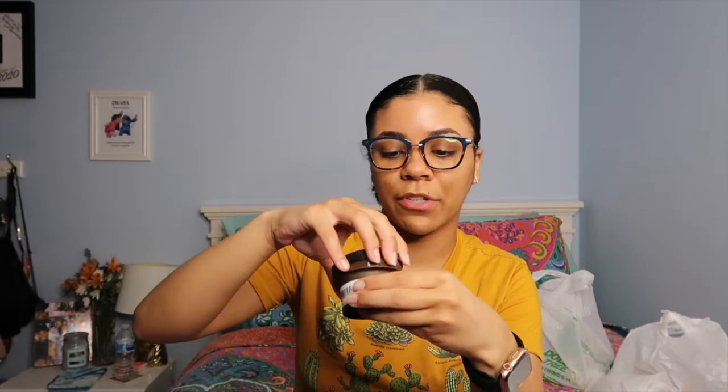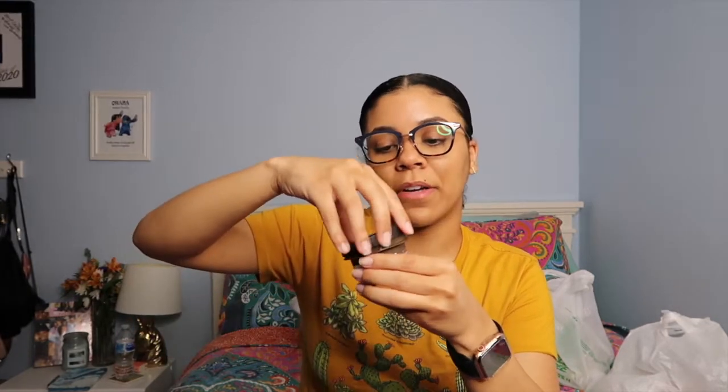The next thing I got is this sugar coffee body scrub. I haven't smelled this yet — I don't always love coffee scents — but it actually smells sweet. If you know me, you know I love a good scrub because I'm always exfoliating, which you should do a couple times a week, especially when you shave. This actually smells good.